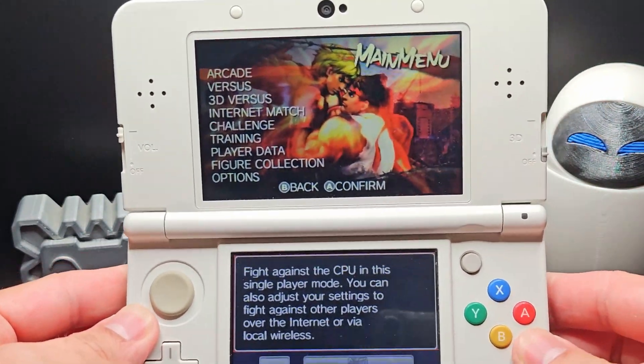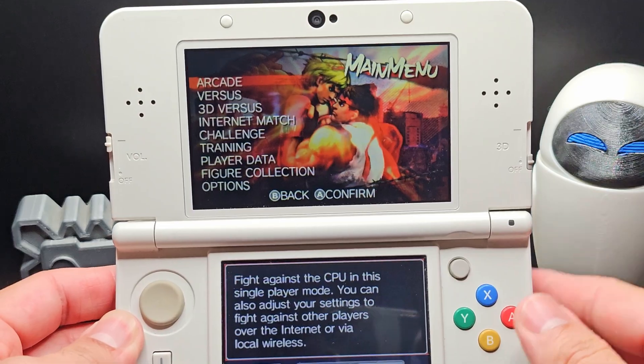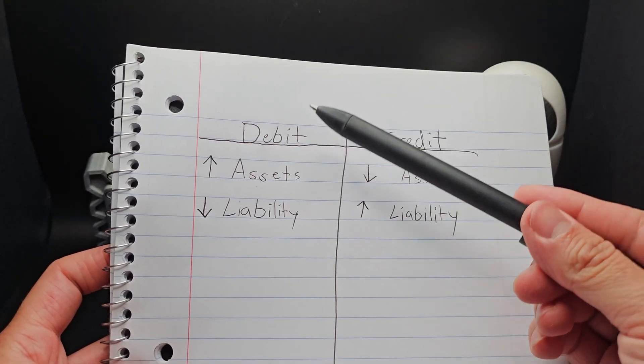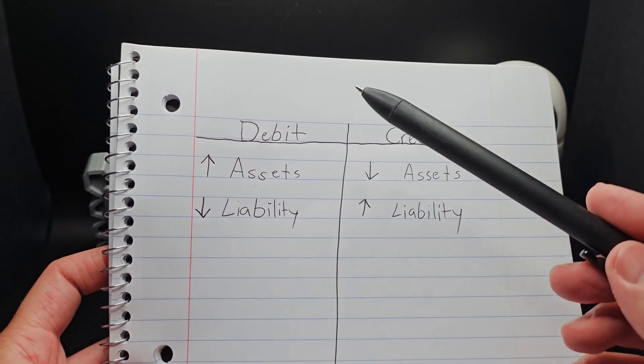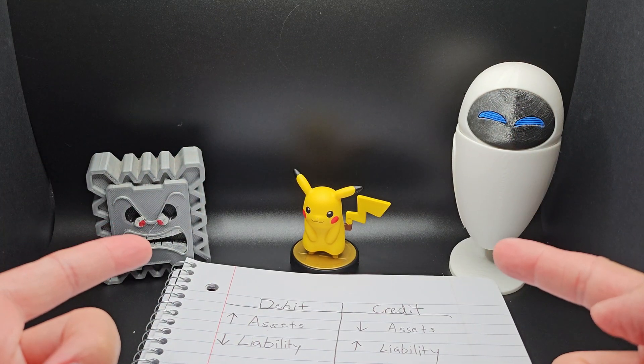The last video I made on apps for a modded 3DS was one of the most successful videos on this channel. So you know what that means. Today we're going to learn about financial accounting, the debit and credit chart. Nah, just kidding. We're going to talk about more apps for a modded 3DS. Come on now.